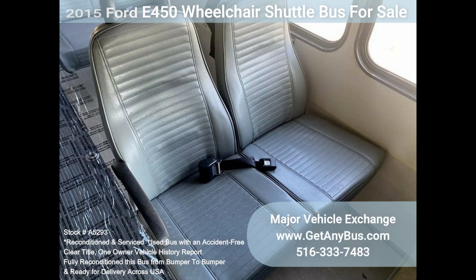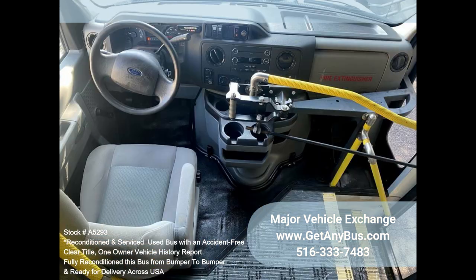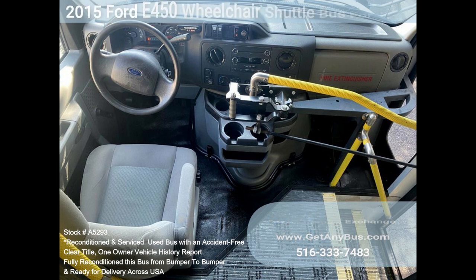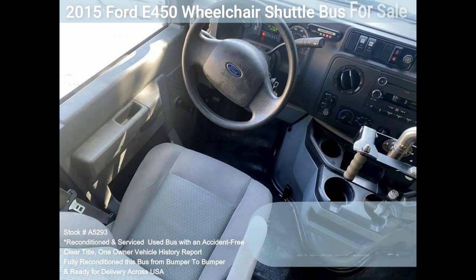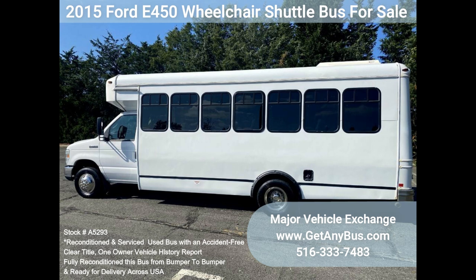The high-capacity AC, front and rear, blows strong and cold, while the heat works well. This bus was quality built, as you can tell from the pictures. The interior is in excellent shape, having been cleaned regularly. The cloth power driver's seat provides the driver with complete comfort on long trips. This bus is very spacious and can accommodate up to five wheelchair positions, guaranteed to provide passengers and drivers with a smooth and comfortable ride.